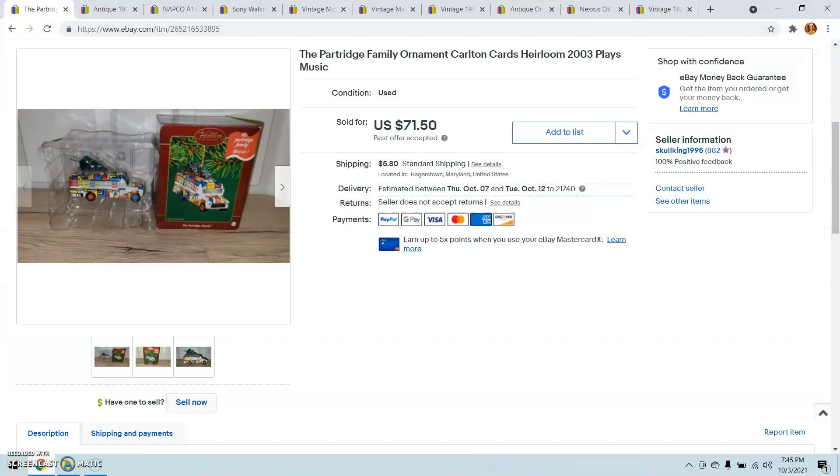The first good sale this month was this really awesome Carlton Cards Heirloom Collection Partridge Family Ornament. It's an ornament and you push the door of the bus and it plays the Partridge Family theme song. These Carlton Cards Heirloom Ornaments, if you can find them, some of them do really well. I've sold one where Dean Martin is on a stage singing. I paid only about five bucks for this, and I sold it for $71.50.